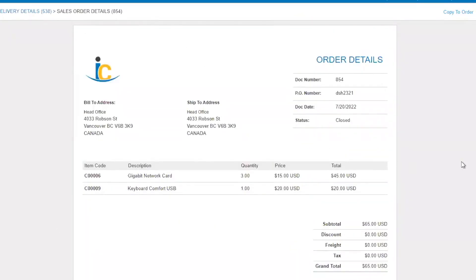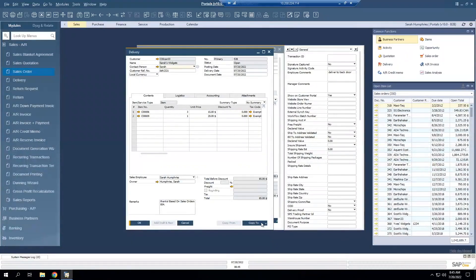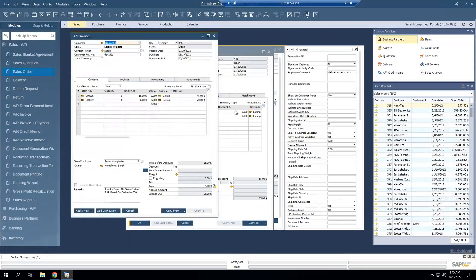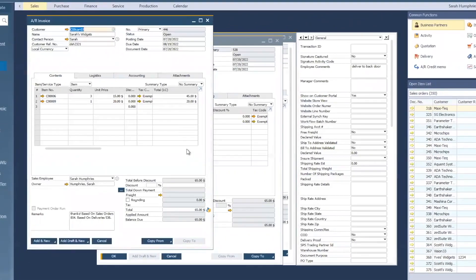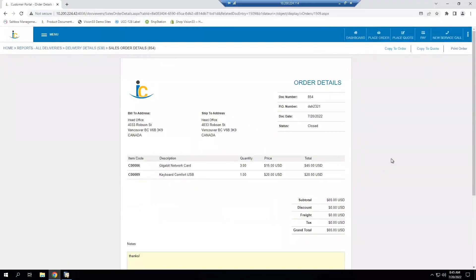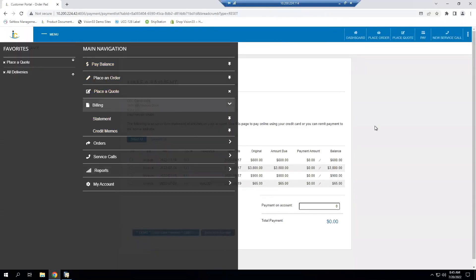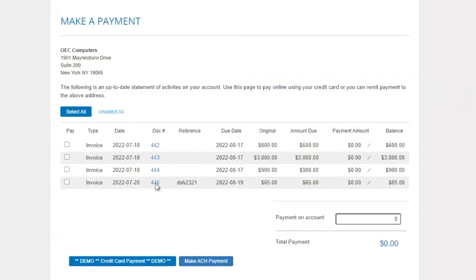The last step in the order-to-cash process is the invoicing component. I'll jump back to SAP Business One and copy that delivery to an AR invoice. As you're doing your normal SAP Business One processes, you can share that back to the customer in real time. As soon as you make that AR invoice available, the client can either come through to the Pay button, or go into Billing and Statements. The invoice I just created — number 446, $65 in this instance — they can come in and review that as well.